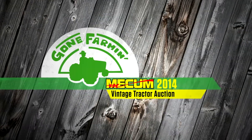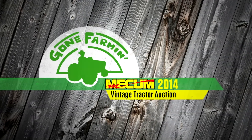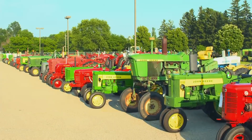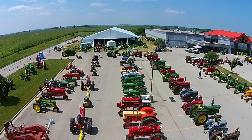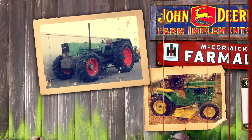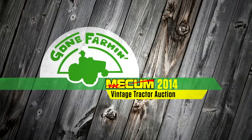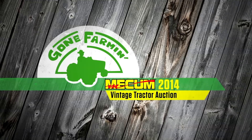Welcome to Mecham's Gone Farming Vintage Tractor Auction, featuring the only classic tractor auction of its kind in the country. Today, some of the hardest to find tractors in the world will hit the auction block, so sit back and relax and enjoy Mecham's Gone Farming Vintage Tractor Auction.